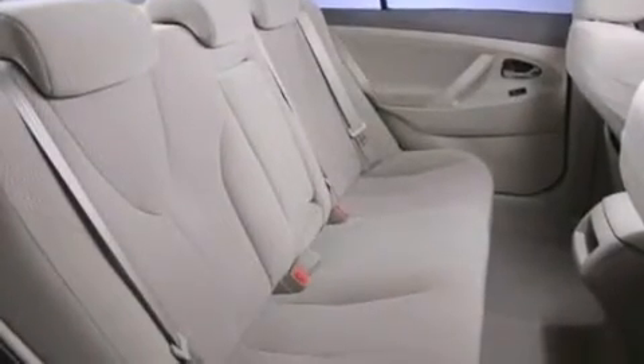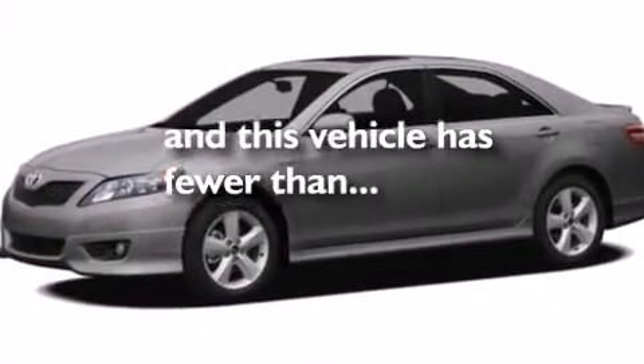Additional features include latch-ready child seat anchors, rear seat child-proof door locks, a power driver's seat, and this vehicle has fewer than 46,000 miles on the odometer.